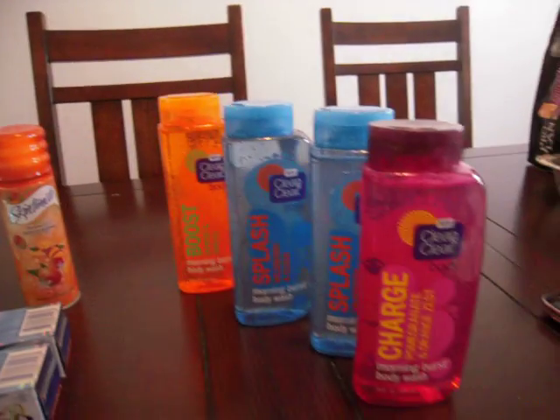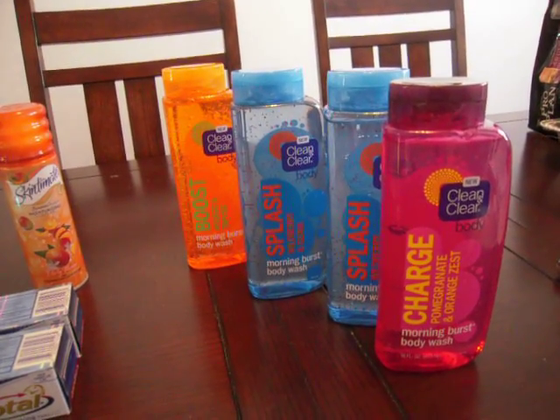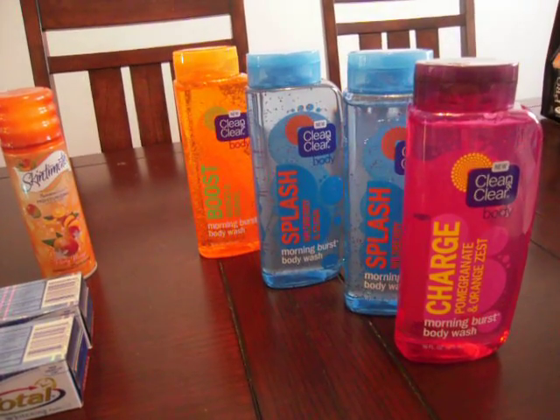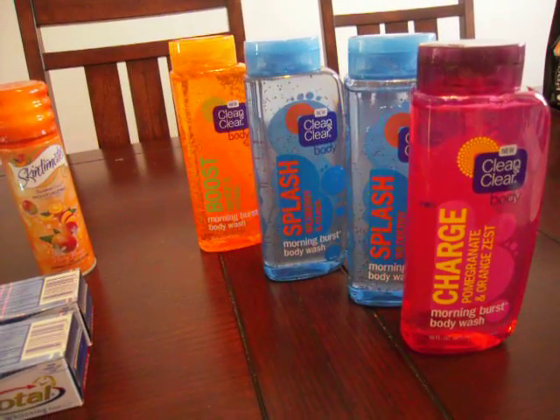The Clean and Clear — they were $2.99 a piece. I had coupons for buy one get one, then I had $4 in ECBs, that made them each $0.50 a piece.